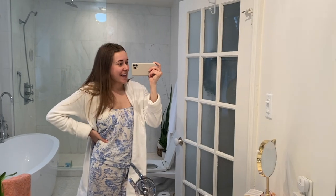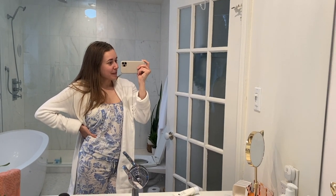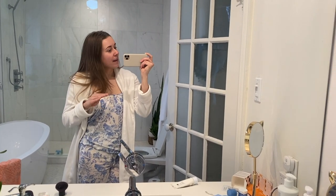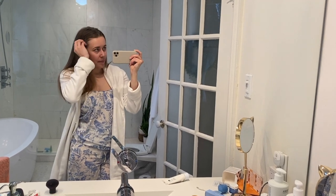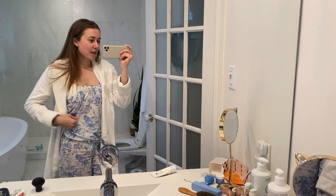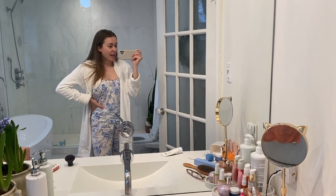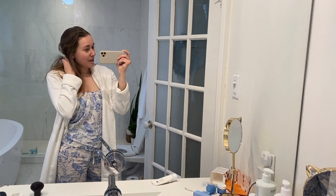Good morning guys! I'm just getting ready for the day and thought it would be a good opportunity to walk through some of my favorite products and things I'm buying in the Sephora sale. Sephora has one of their sales on right now — the highest tier gets 20% off, the next tier is 15%, and the lowest is 10%. If you aren't a member and you signed up today, I think you'd still get the 10% off, but double-check on their website. I'll be putting on some dry shampoo and a face mask and walking you through some of the things I'm buying.